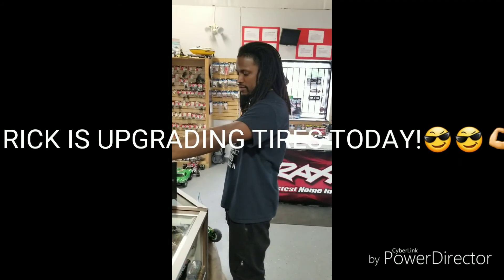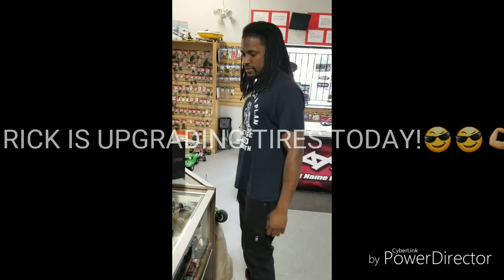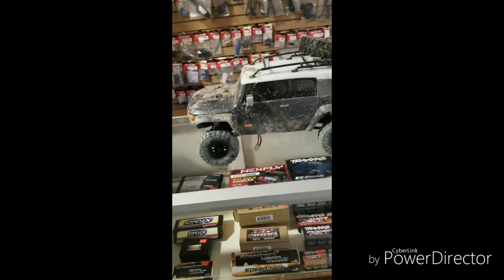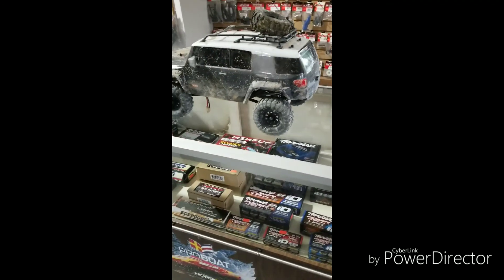Big Rick said he's finna go up and upgrade on his tires now — he ain't playing. Look, there go the FJ Cruiser right there. Adventure HPI. Rick said he's upgrading to the doggone Super Swamper. What are those Super Swamper tires?